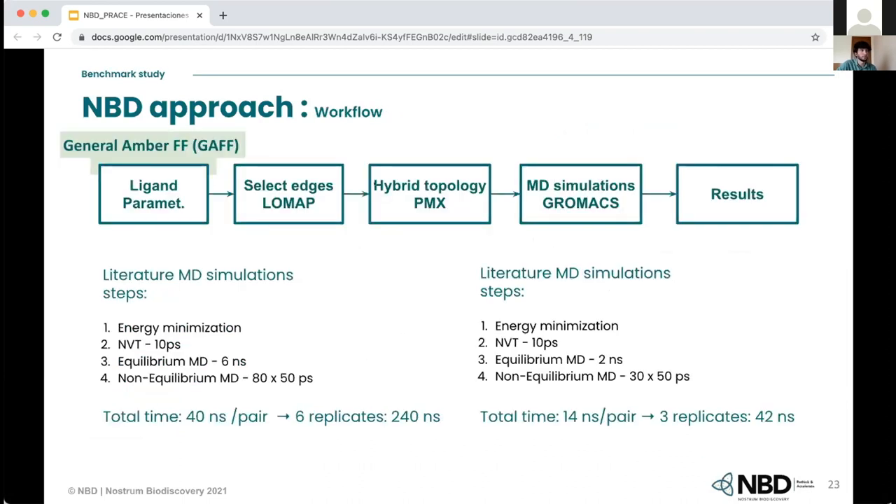To sum up, the final workflow is: ligand parametrization with the General AMBER Force Field, edge selection with LOMAP, hybrid topology creation using PMX, MD simulations with GROMACS, and then analysis of results. We achieved a reduction in simulation time from 240 nanoseconds down to 40 nanoseconds per ligand pair, and we are able to calculate binding free energy with GROMACS and PMX much faster than the original workflow.